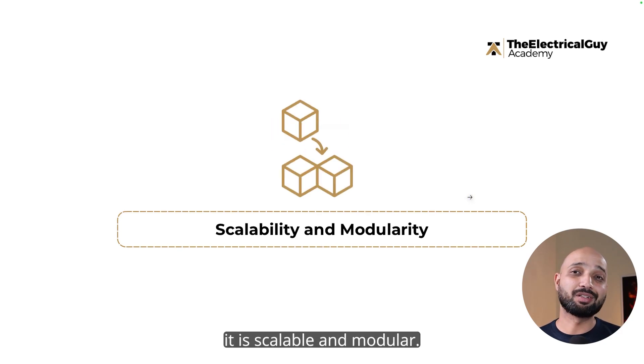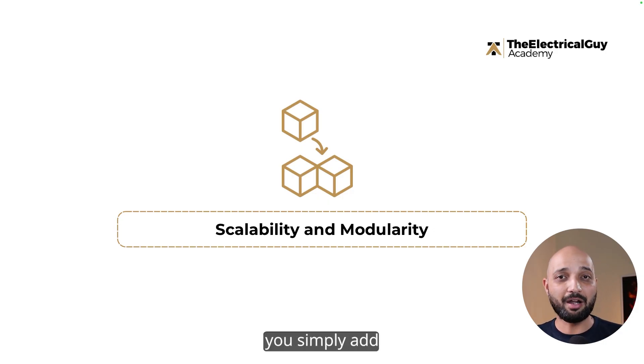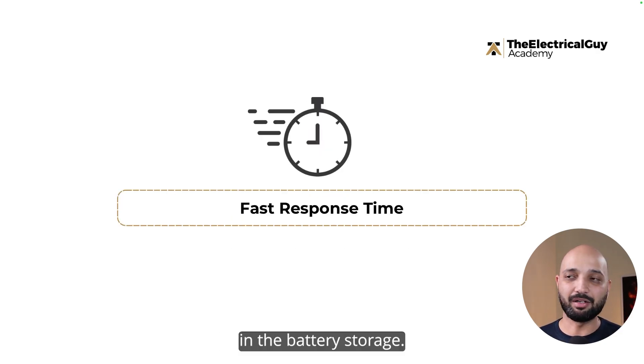Additionally, battery storage is scalable and modular. Since it's a containerized combination, if you want more storage, you simply add more containers to your existing unit to add additional storage capacity. That scalability is not the case with pumped hydro, where adding capacity is not easy. That limitation is addressed in battery storage.